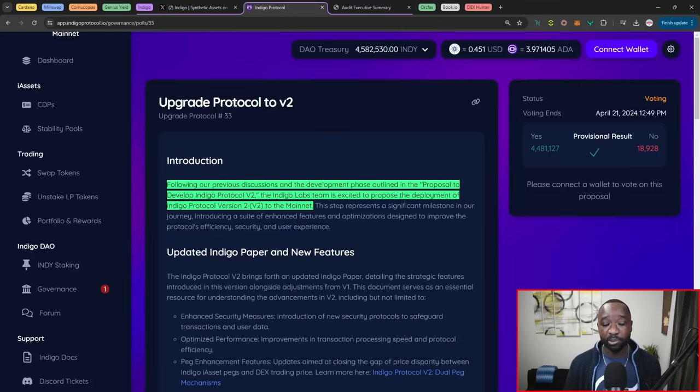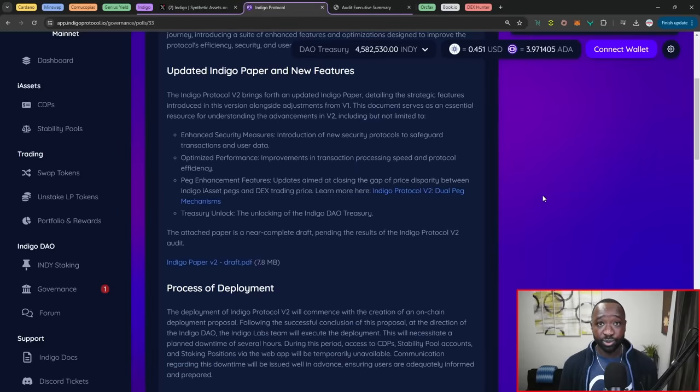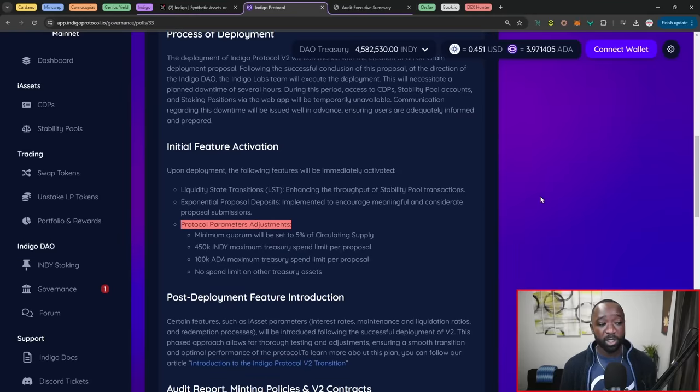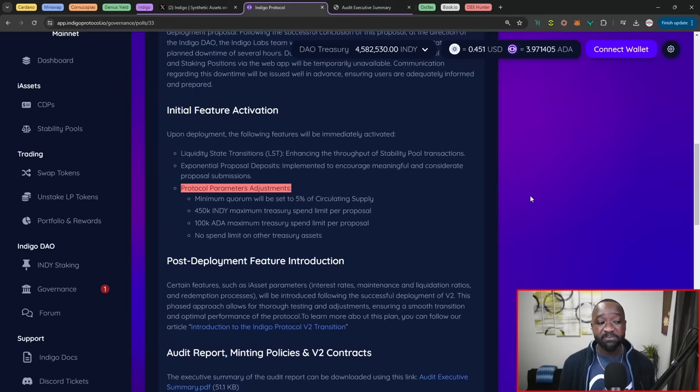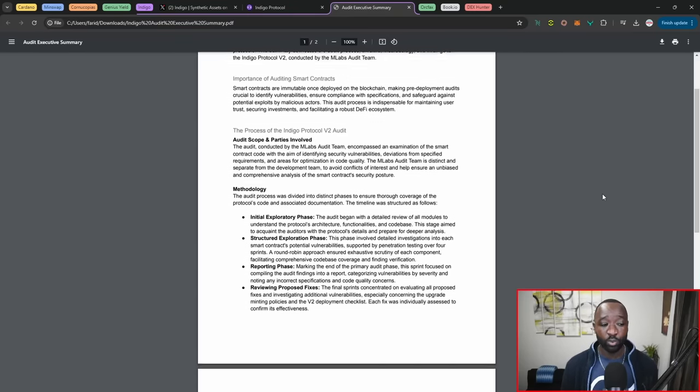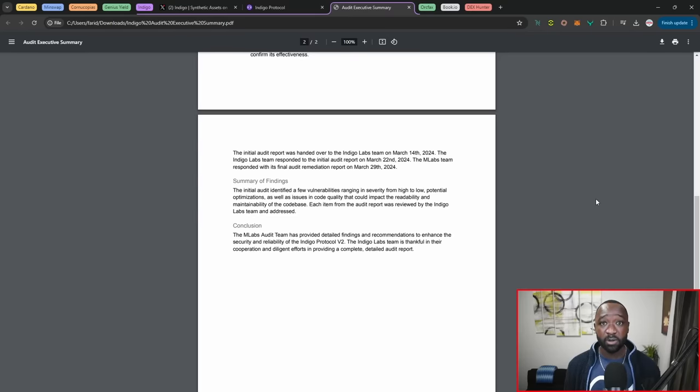A preliminary result does appear to be in favor of launching V2 on April 22nd. It's past the temp check stage and now available for voting on the actual Indigo platform. The proposal breaks down new parameters, the deployment process, and initial feature activation. The minimum quorum for voting will be set to 5%, with a 450K INDY maximum treasury spend limit, a 100K ADA maximum treasury spend limit, and no spend limit on any other treasury assets. They've also provided an audit executive summary for their V2 audit findings, conducted by MLAP.